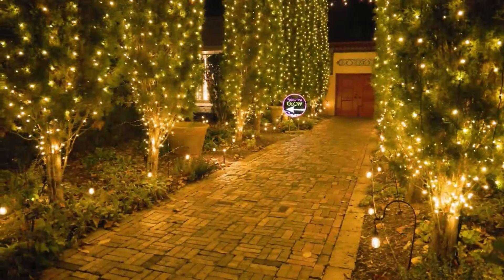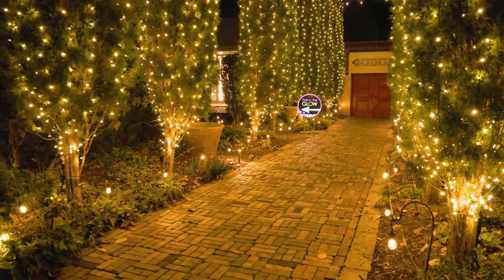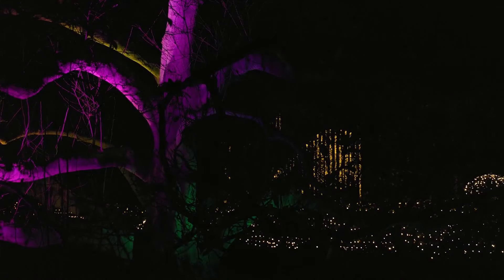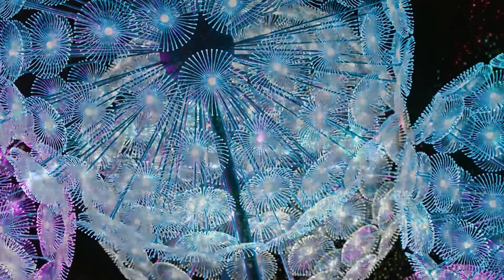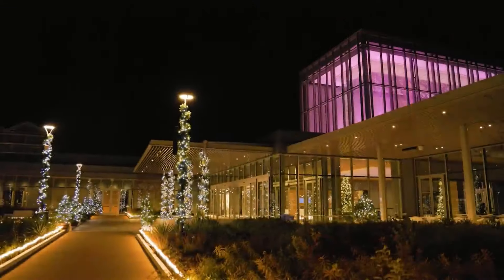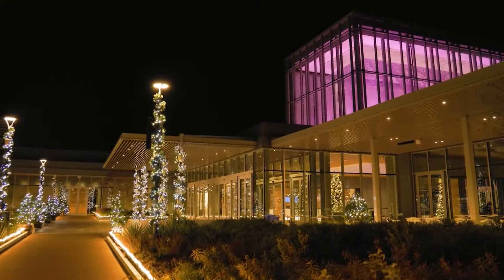The crew puts their hearts and souls into the event up until the very last minute and even throughout the entire Garden Glow season. We want people to have a consistent experience. If you come when we first open in mid-November to the beginning of January, it's the same experience every time.